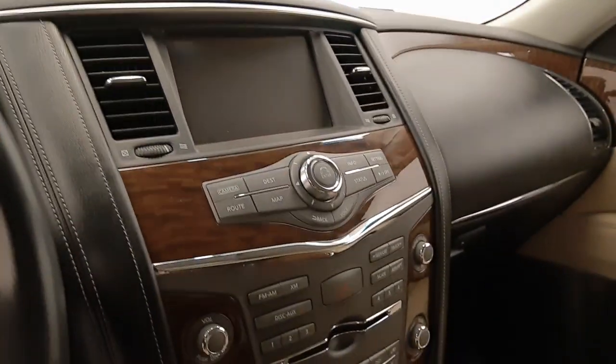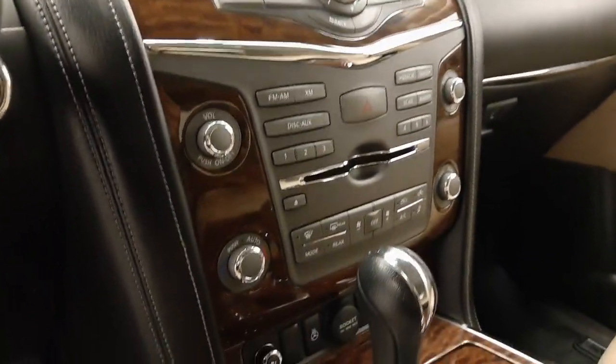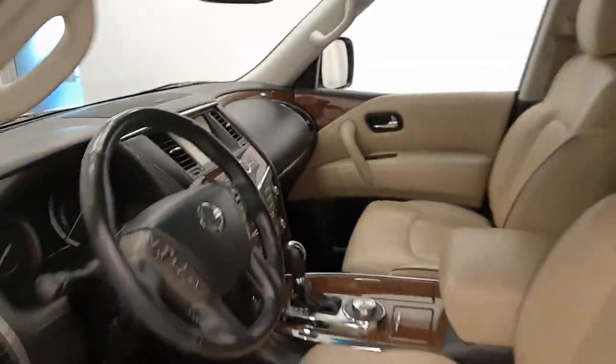Hands-free communication and audio controls, infotainment system with CD, AM, FM radio, climate control with AC, dual zone, heated and cooled seats, heated steering wheel, and our interior color is black.